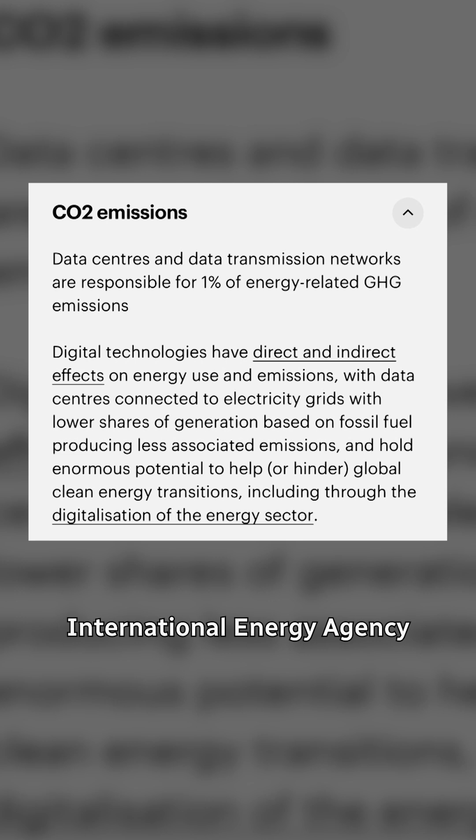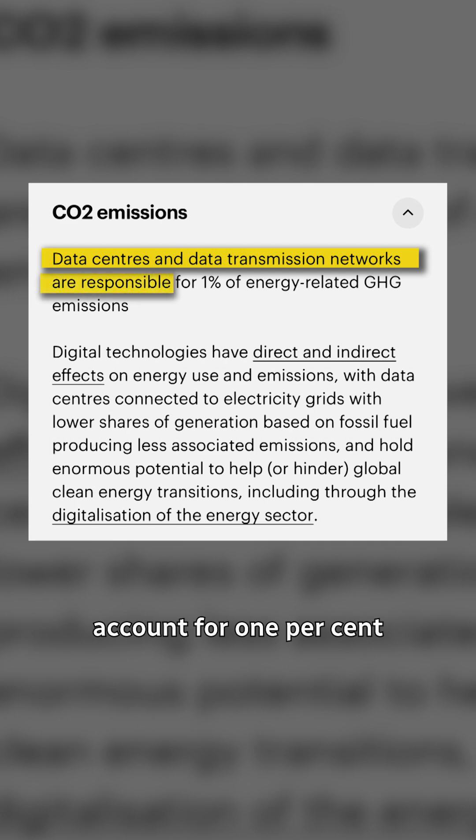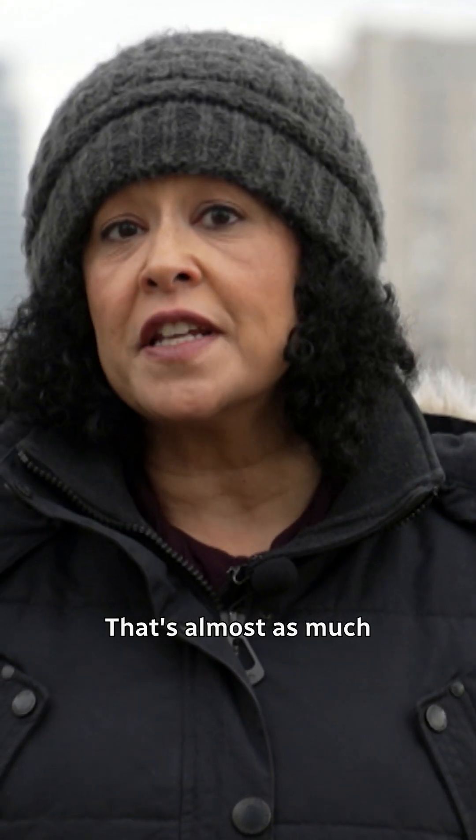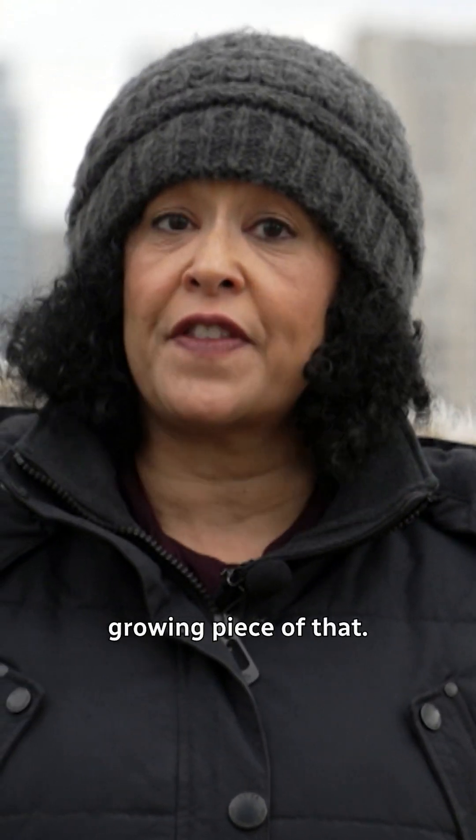According to the International Energy Agency, data centers and transmission networks account for 1% of global energy-related emissions. That's almost as much as the aviation industry. And AI is a quickly growing piece of that.